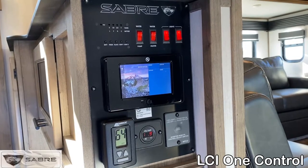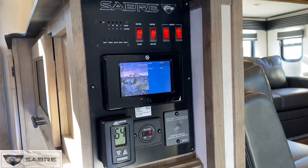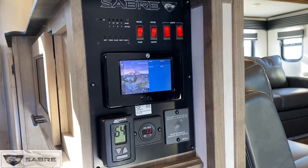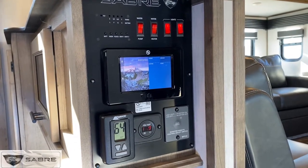In the middle of the control center you will find the LCI1 control tablet. This has the ability to control your lights, slides, awning and auto leveling system. You can also pair your smartphone to it with the QR code below the panel.